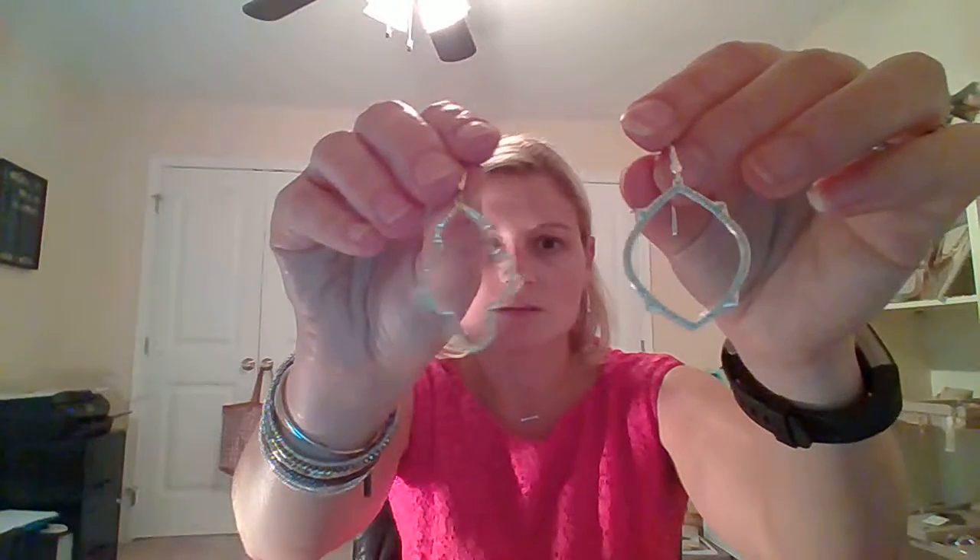Two other earrings I wanted to talk about tonight are our Arabesque and our Pop Open. This one looks silver but it's actually gold — both come in silver and gold. These are the Pop Open, and they both have a little bit of bling on them. They're just super cute earrings and I think they're going to be a huge hit and a great gift for the holiday season. These also make great bridesmaids gifts because they're simple, they're delicate, they make a statement, and they have just the right amount of bling.